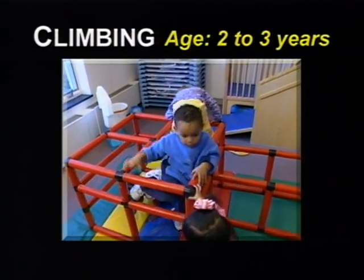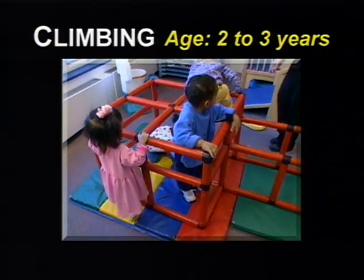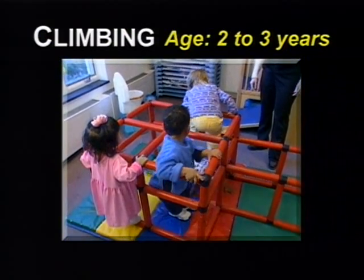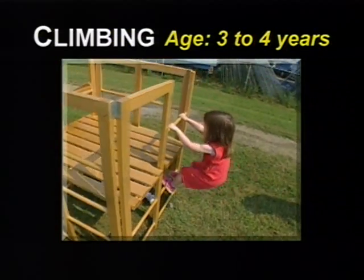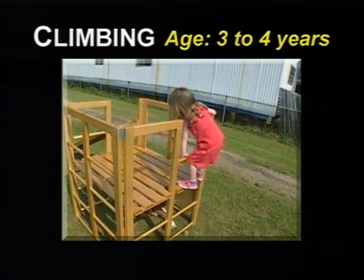At two to three years, the child tries climbing to the top of equipment but often has trouble going over and climbing down. At three to four years, the child climbs up and down ladders, jungle gyms, slides, and trees.